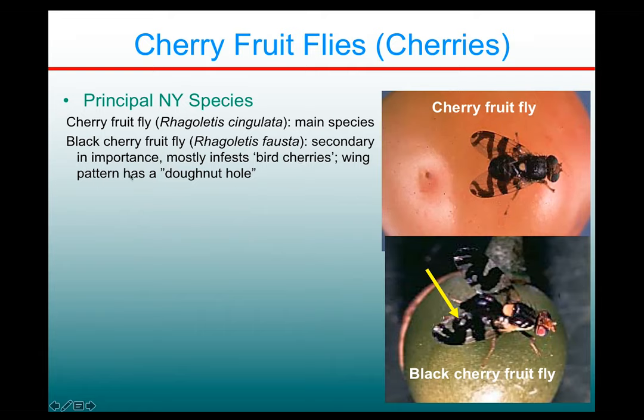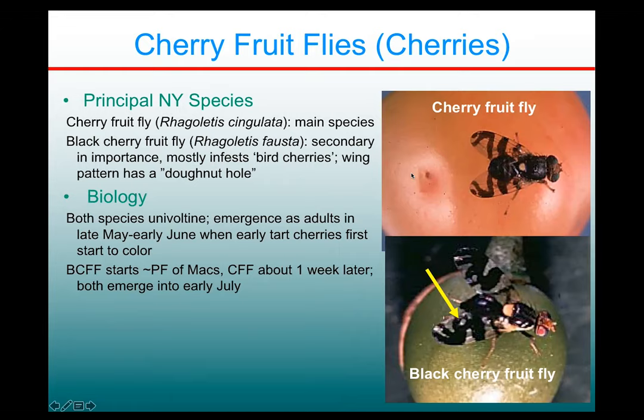It can be distinguished — if you're so disinclined — you can look at the wing and see there's a little donut hole pattern in the wing here that you don't see on the regular cherry fruit fly. They both have similar biology, one generation a year. The black cherry fruit fly emerges first in late May or early June.